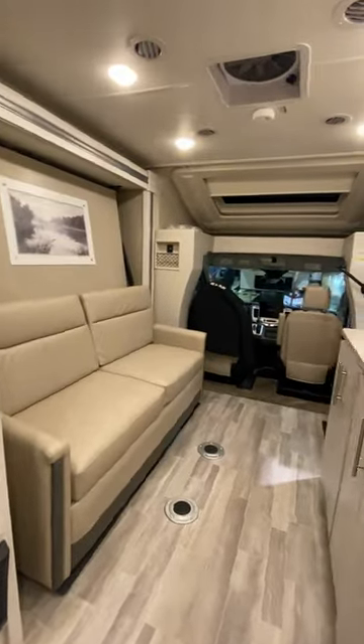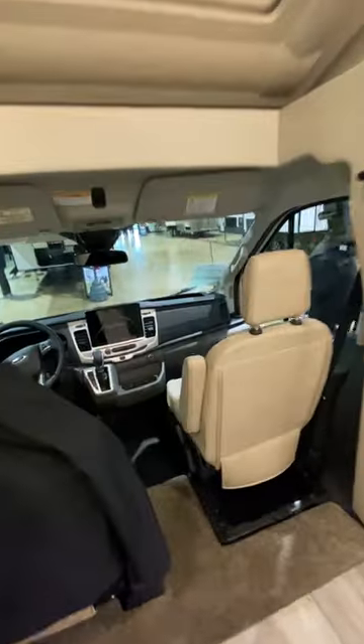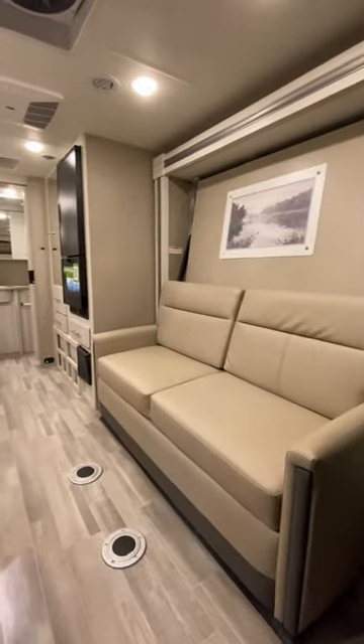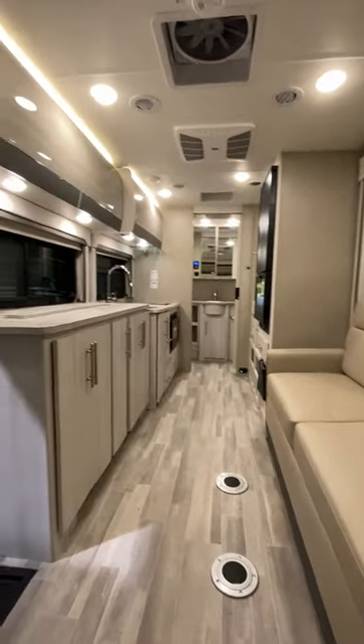You see how the living room doubles as the bedroom, doubles as the entertainment, and doubles as the dining area. You can put a table out in front of that sofa to create a little dinette area. It's got that new 10-inch screen on the Ford Transit chassis.